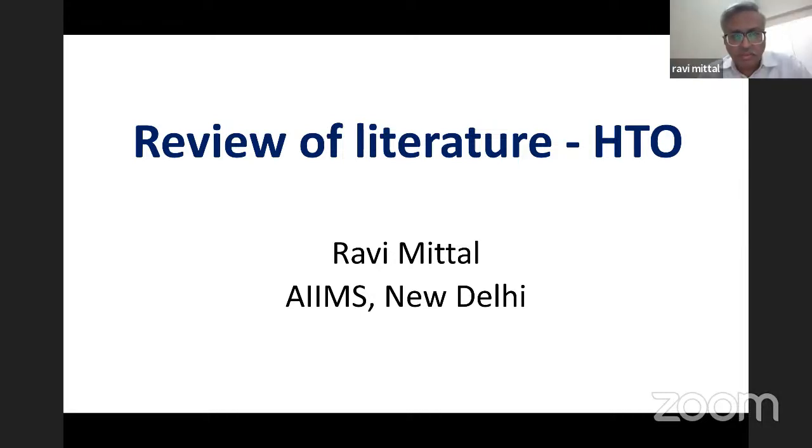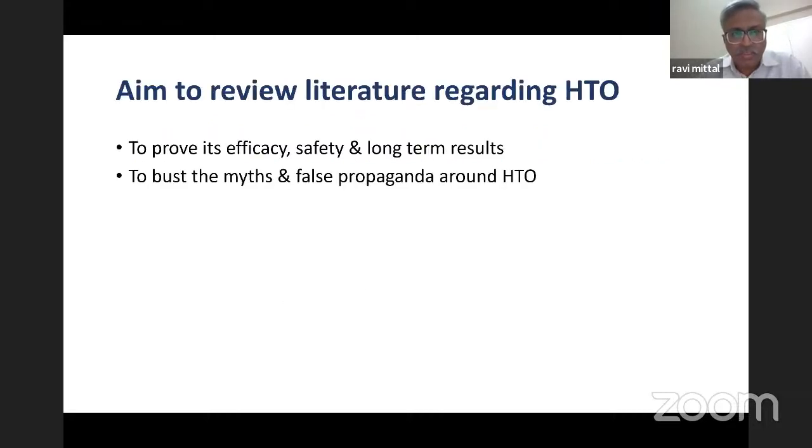Good evening, everybody. I thank the committee for this invitation. I will be talking about a review of literature regarding the high tibial osteotomy. The aim to review the literature regarding STO is to prove its efficacy, safety, and good long-term results, and also to bust the myths and false propaganda around the high tibial osteotomy procedure.